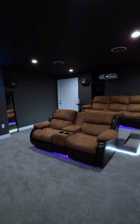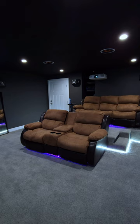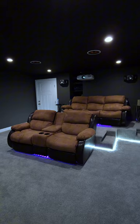Whether you're a movie enthusiast, a sports fan, or a gamer, a well-designed home theatre can provide an immersive experience that goes far beyond what a traditional living room setup can offer.